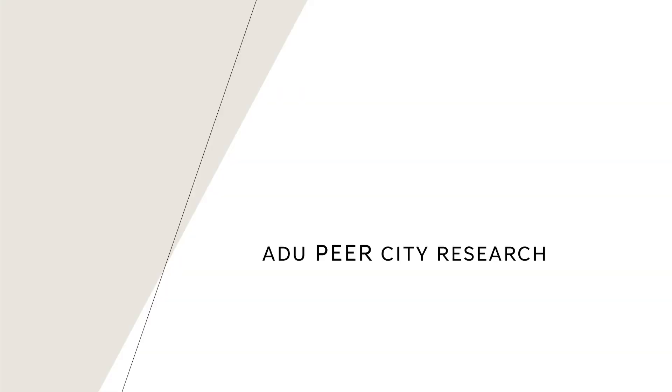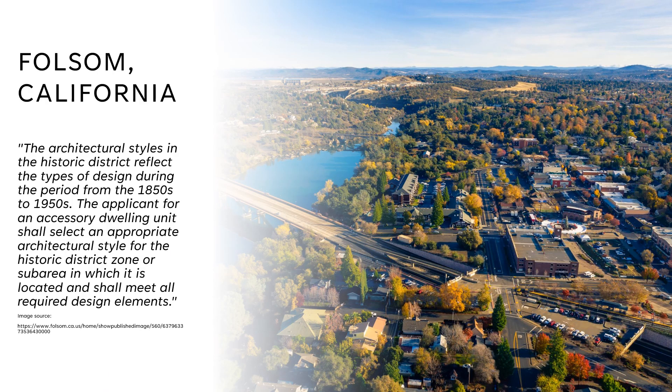Now that we have discussed our current guidelines, we wanted to look at other cities to find out what they are and aren't doing with ADUs in their historic districts. Our idea here is that we are not pulling future guidelines from a vacuum, but rather basing them on community input, current preservation standards, and peer city research. We looked at cities at varying scales from across the country and limited our research to cities that had specific guidelines for ADUs in historic districts.